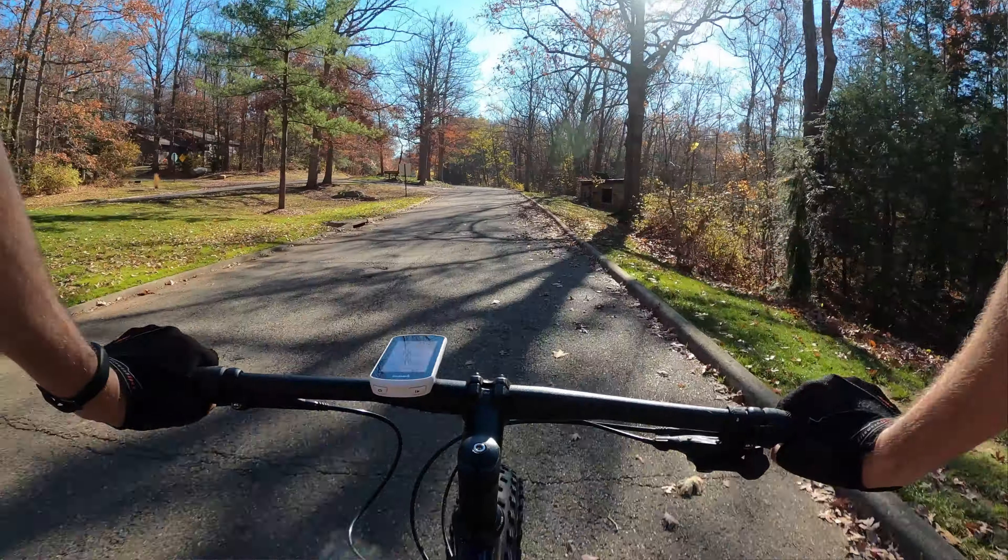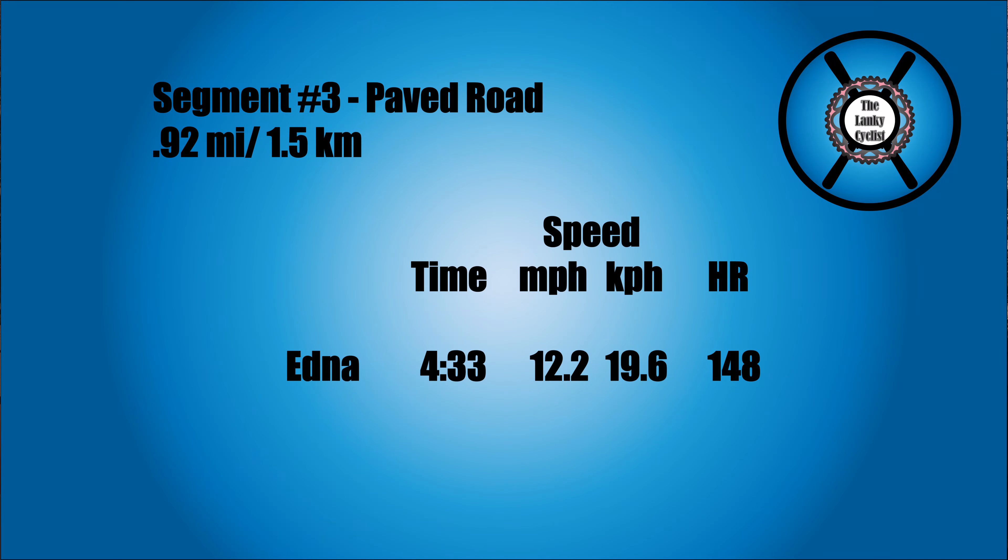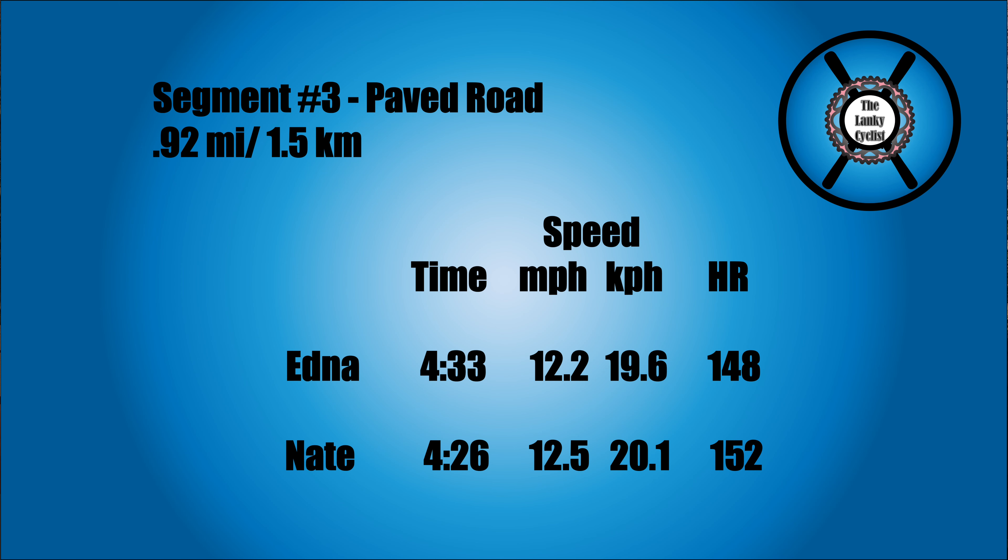Segment number three was a paved road — a gradual uphill for the first two-thirds and a gradual downhill for the last third. On the Edna I did that in 4 minutes 33 seconds, 12.2 miles an hour (19.6 KPH), with a heart rate of 148. On the Nates I was seven seconds faster at 4:26, but my heart rate was also four beats per minute higher. I wasn't paying very close attention to my heart rate on that second run. Given the heart rate difference, I think segment three — the paved road — was pretty much a wash.